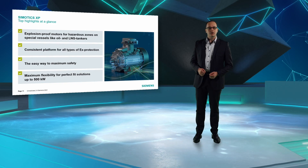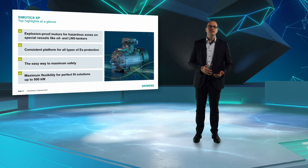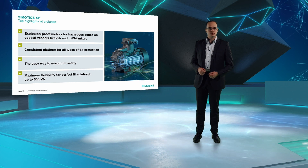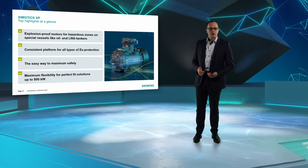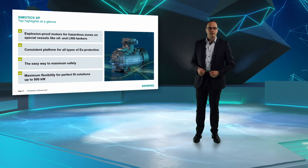A special highlight I want to mention are our explosion-proof motors, Simotix XP. These are the ideal solution for use on special vessels like oil and LNG tankers. Simotix XP is a consistent platform for all types of Ex protection, leading to maximum safety. They are available with a wide range of options, offering high flexibility and in a power range up to 500 kW.